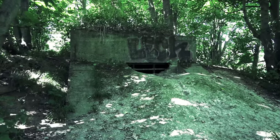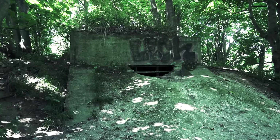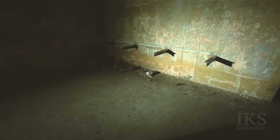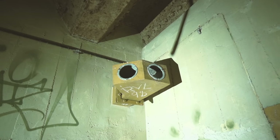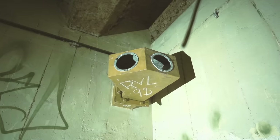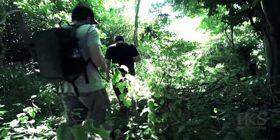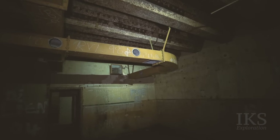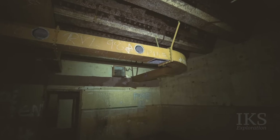There are two plotting rooms at South Forland Battery. One was for the battery itself and the other one — the one we'll see today — was the fortress plotting room, used to control the other nearby batteries within the eastern fortress. In this episode we'll be exploring the plotting room that controlled the guns within the fortress east of Dover. Let's check it out!